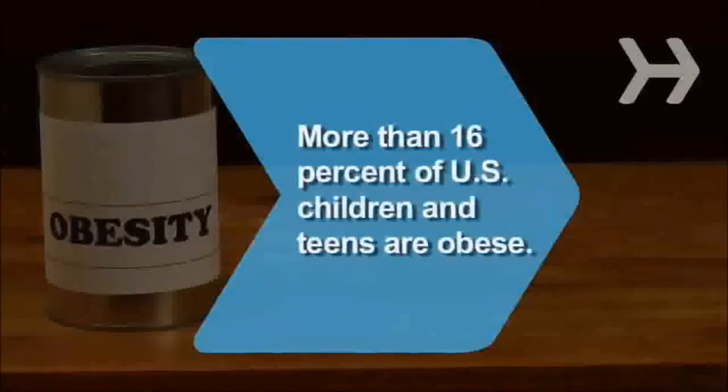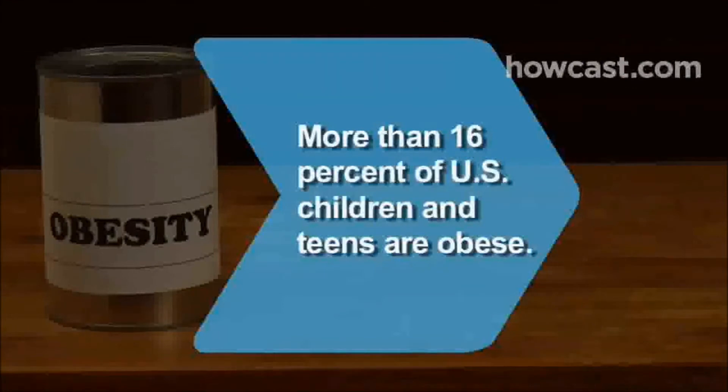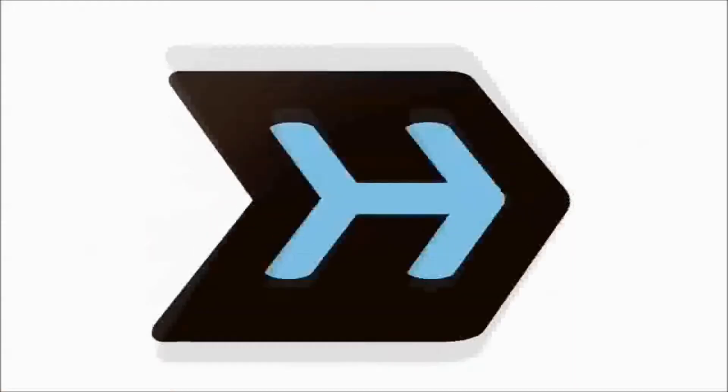Did you know? A study found that more than 16% of U.S. children and teens are obese.